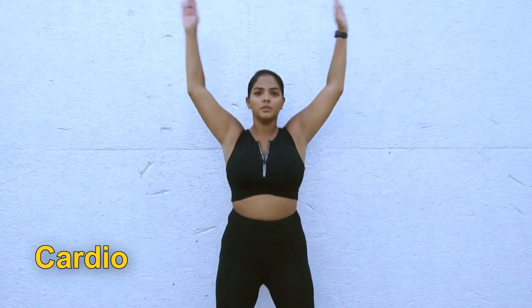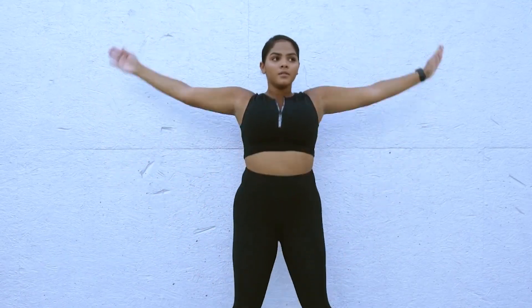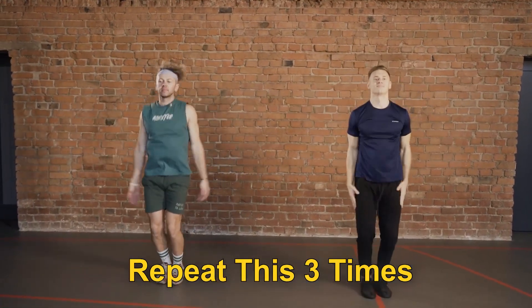Let's start with cardio. One of the best and quickest ways to get your heart rate up is jumping jacks. Start with a minute of jumping jacks and then take a break for a minute. Repeat this 3 times for a total of 5 minutes of cardio.